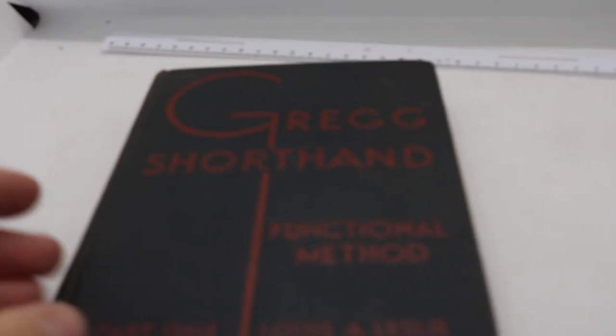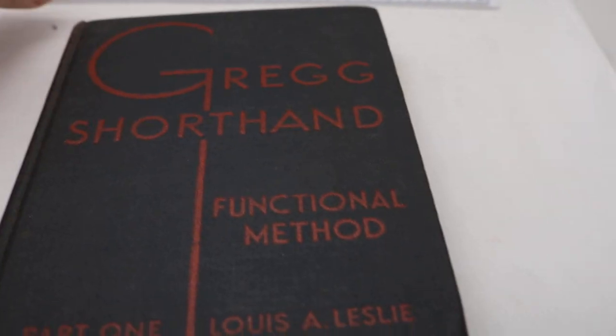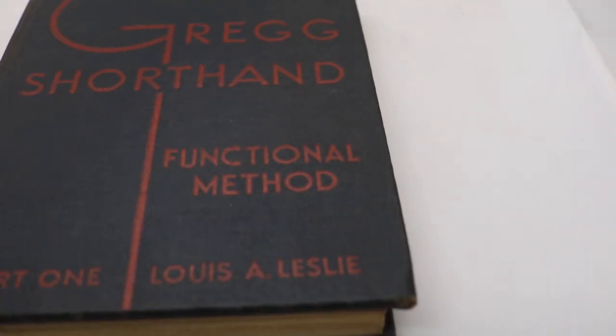If you're interested in purchasing, you can go to the description and the link will bring you to the eBay listing. You can also see what else I may have available at the moment if you go to the link that will bring you to my store.